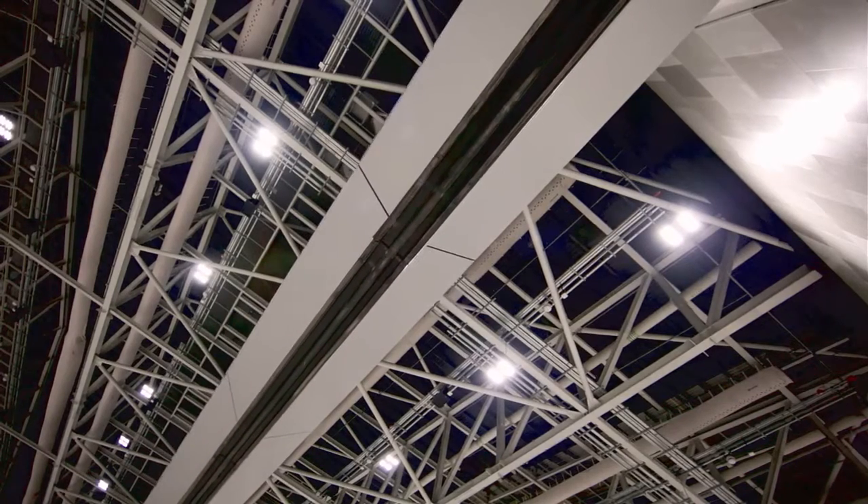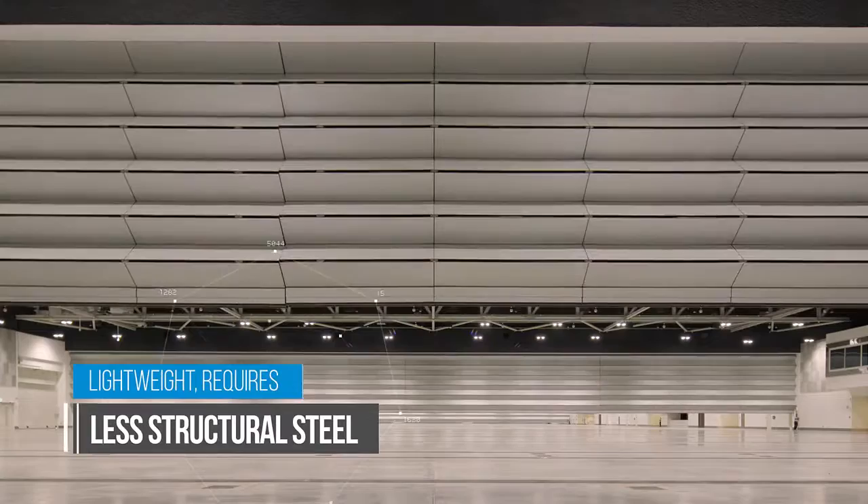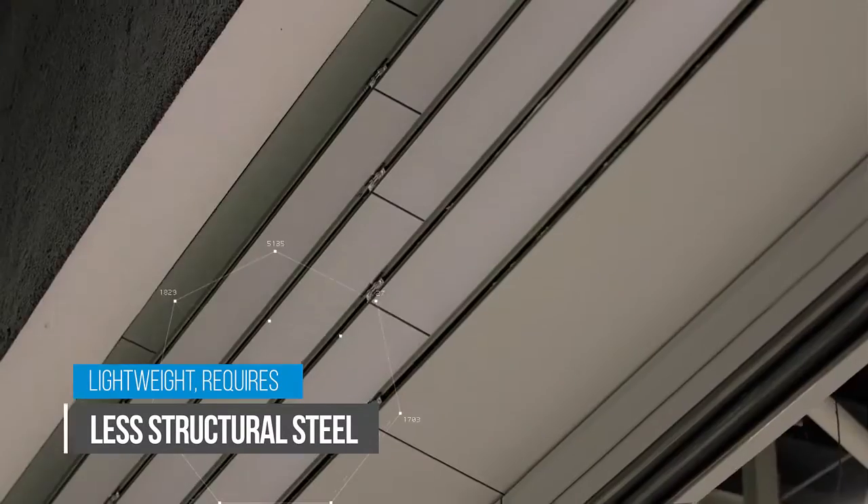We did see the value in procuring Skyfold Walls compared to conventional systems. The introduction of Skyfold into the project addressed the requirement from the client to have, first of all, a clean, smooth finish with connected services when the Skyfold is up.